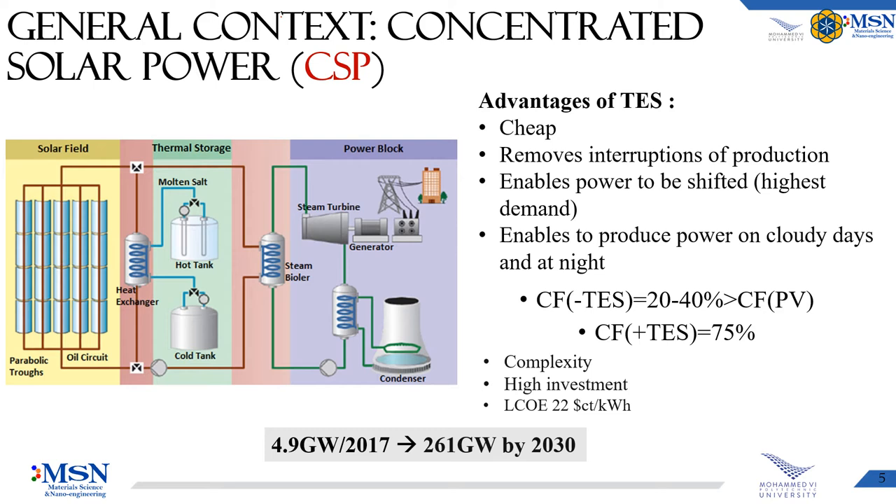The second technology, CSP, can be divided into three parts. The solar field is responsible for concentrating the solar beam into a receiver to heat up a heat transfer fluid. The second part stores the excess thermal energy during low demand. And finally, the power block, mainly composed of a turbine connected to a generator of electricity.